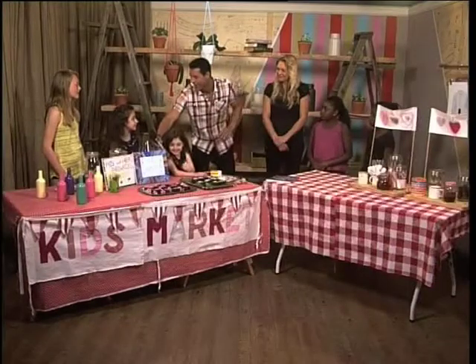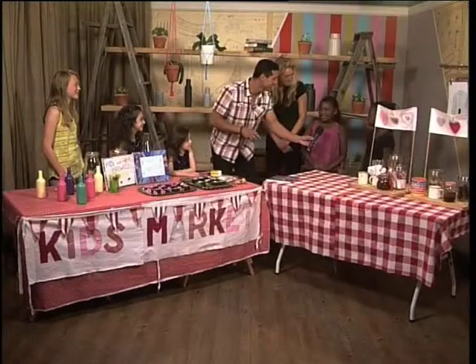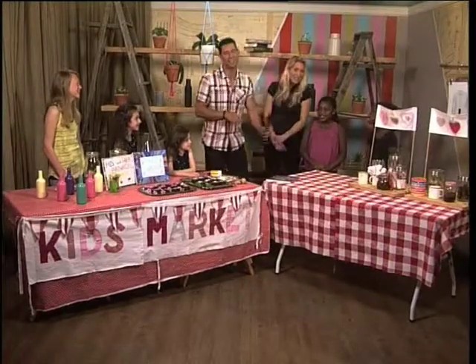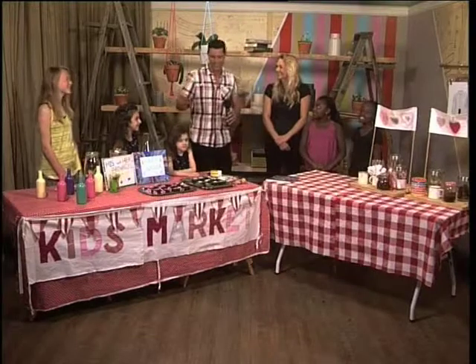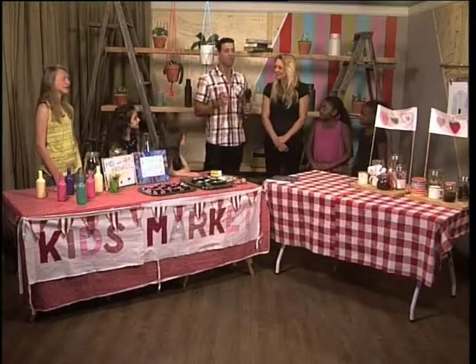Do you guys want to say anything to mom and dad out there before we say goodbye? No thank you — say hi mom! These guys are sorted, they know exactly what they are doing. Sam, thank you very much — this is really a great day, something fun to do over the holidays. A kids market day — check it out at kidsdayco.co.za, that is the website, you'll find all the info right there.